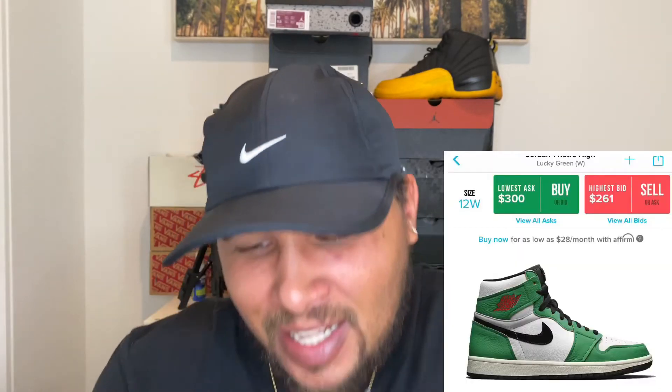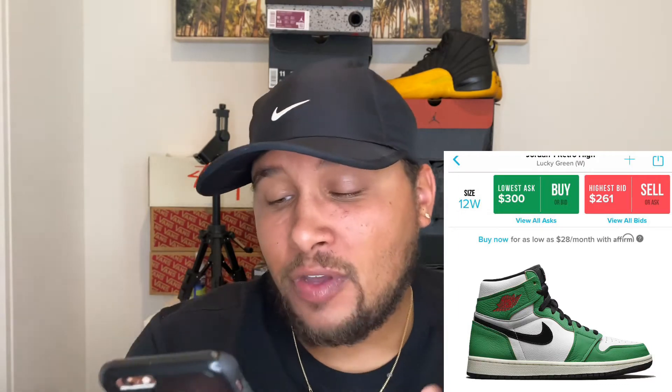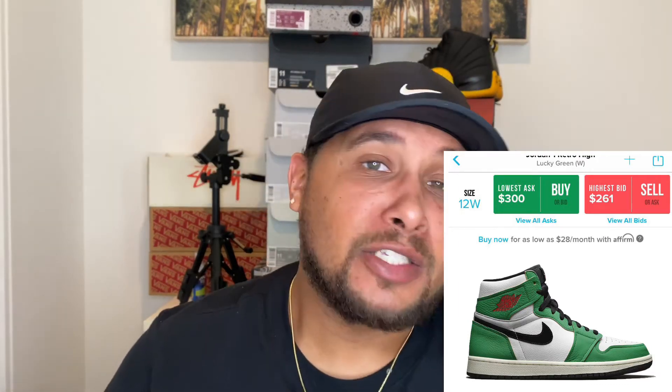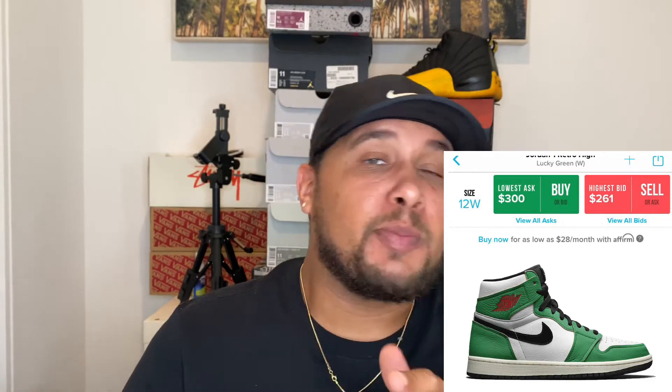Moving on to the resale. Look at the screen, look at the picture — you guys tell me if there's enough money to be made on this shoe. So if you guys are going to try to get your hands on a pair of these, you will be able to get these on the 14th. These are going to be set to release on the Nike Sneakers app, so that's where you guys are going to be able to cop.